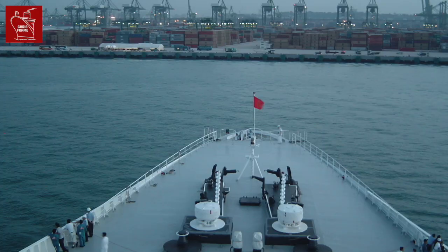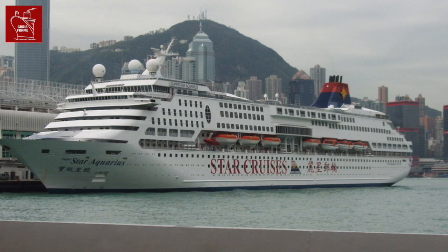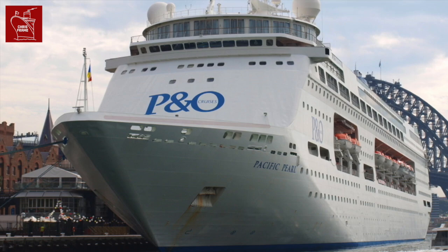Number one: ocean liners have a long bow. This helps them cut through the high waves and heavy seas of deep ocean voyages. The bow protects the superstructure from the force of the waves. Cruise ships are not expected to be exposed to these heavy waves as regularly, so they have a shorter bow.